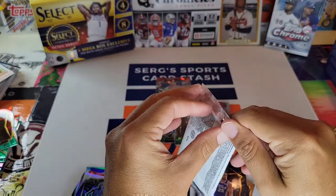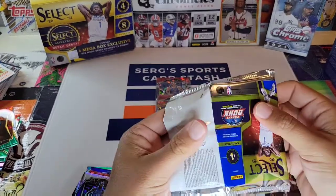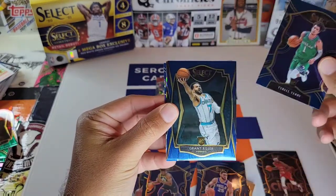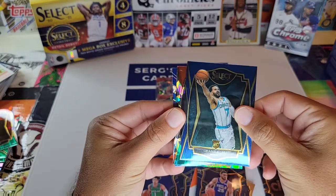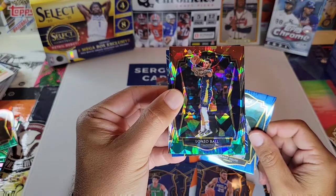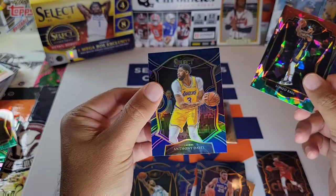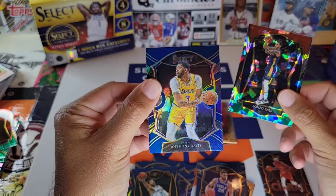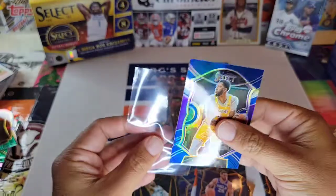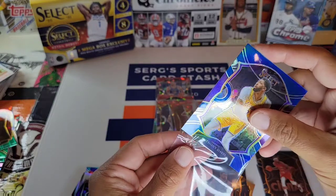Last pack — magic! Here we go. Don't forget to like and subscribe. We have Tyrell Terry, and the wrong Hornet — Grant Riller. I just saw a Ball and I thought it was LaMelo — I got played like a fool. And then an Anthony Davis Silver, which is not bad.